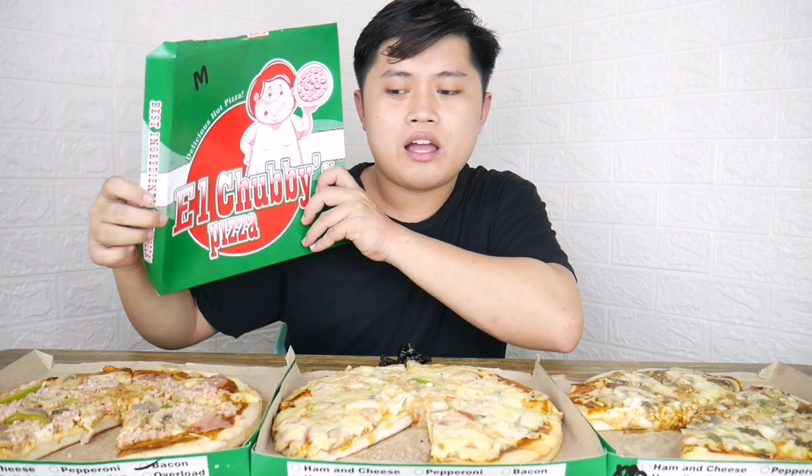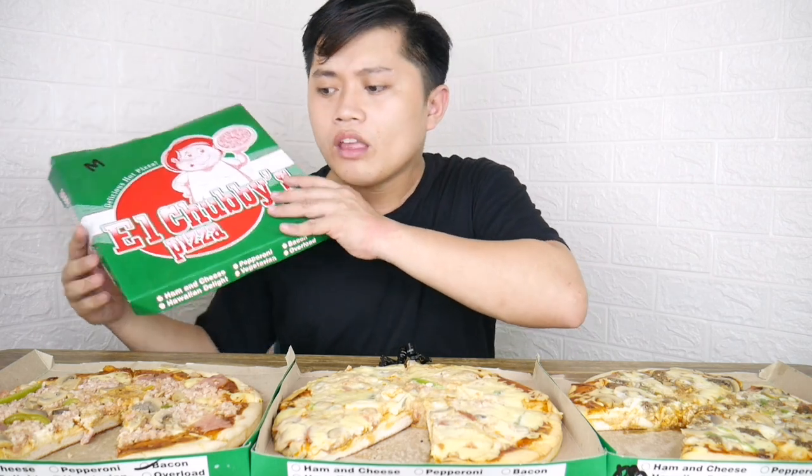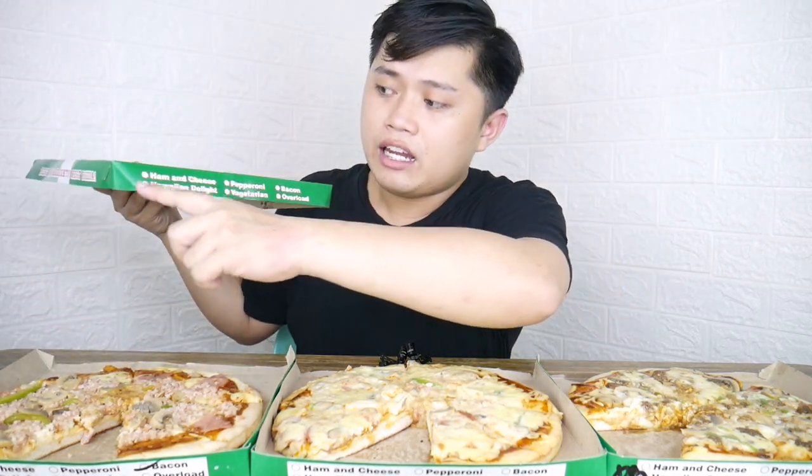Ito yung isa sa special pizza na nakita ko — ito yung pinaka-packet nung kanilang pizza box. Sa packaging, makikita ninyo dyan: 'Delicious Hot Pizza' tapos 'L. Chubby's Pizza,' may chubby na tao na may hawak na pizza. Manipis lang yung karton niya, so kapag binitbit ninyo siya, kailangan ingatan. For delivery, pwede yung advice na handle with care. May makikita rin sa ilalim kung anong flavors ang in-order — para pag dumating sa inyo, hindi ka malilito kung ano yung nasa box.